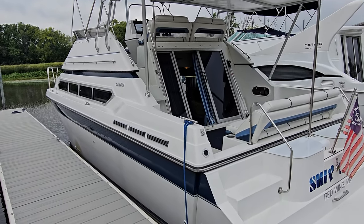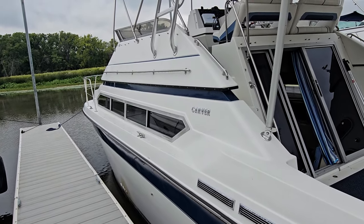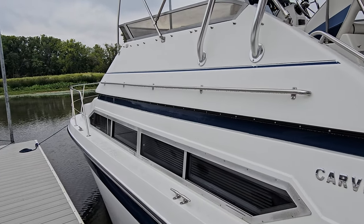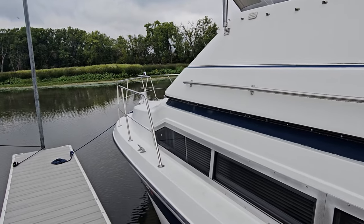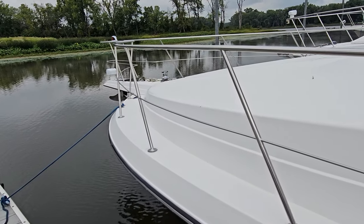Work your way down the sides of this 3467 and you're going to notice the nice big walk-arounds. But once we get up on the bridge, you're going to see there's a really awesome way to get to the bow because it has a walkthrough bow. Nice solid stainless rails going around, stainless cleats, very tall and very solid bow rails. Love the solid midsection as well — all stainless.